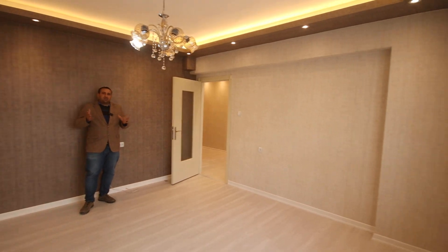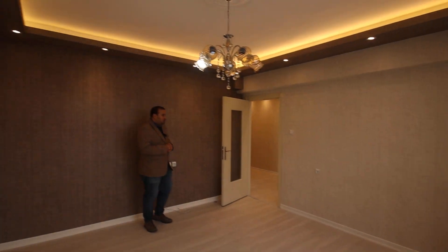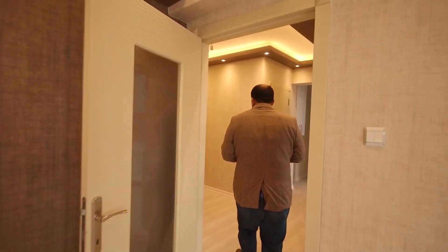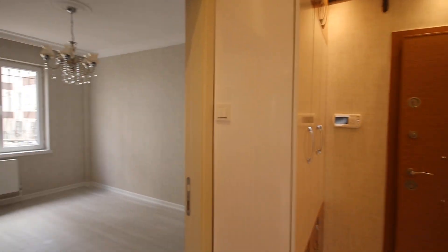I will also write the price in American Dollar in the description under the video. As you can see, this is the salon. In the salon, they made spotlight, decoration, LED light and also they fixed wallpaper. By the way, we are in Karakaya neighborhood in Kichoran area in the city of Ankara.